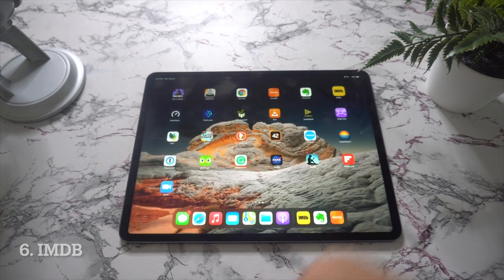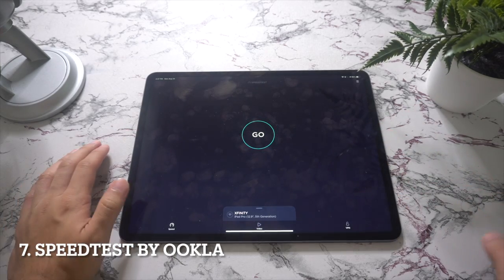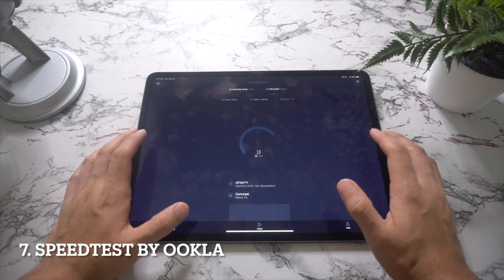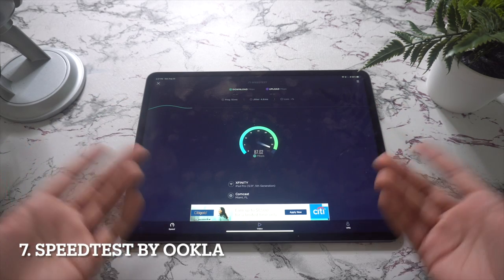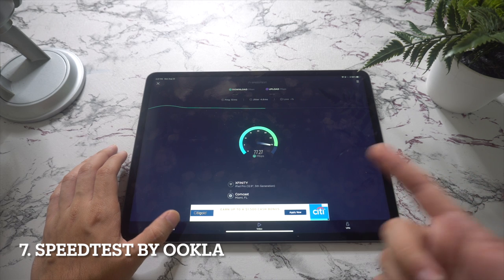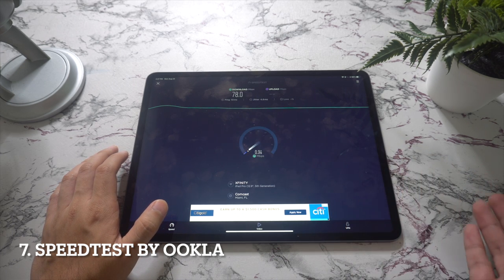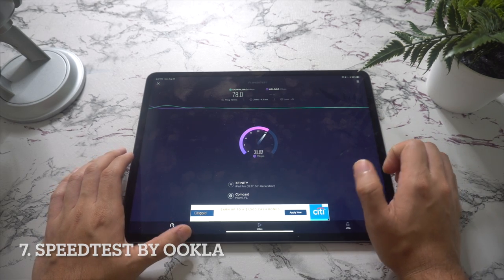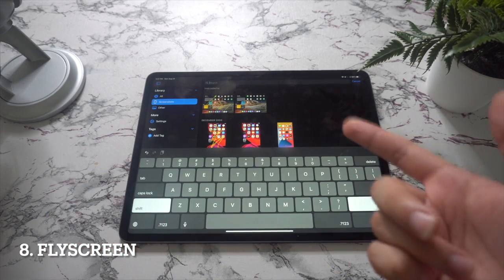Now let's talk about Speedtest by Ookla. Speedtest allows you to test the overall speed of your internet connection measured in megabytes per second. While it may sound like something only a tech geek would want, it's handy for everyone — especially if you have an area of the house where you don't get a good Wi-Fi signal. Speedtest will help you determine how bad your connection gets and help you test solutions.